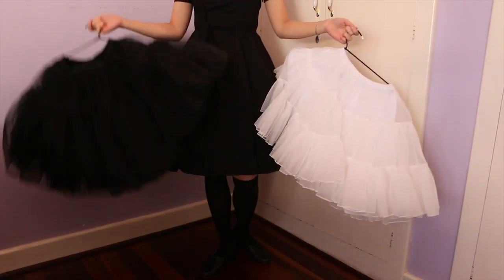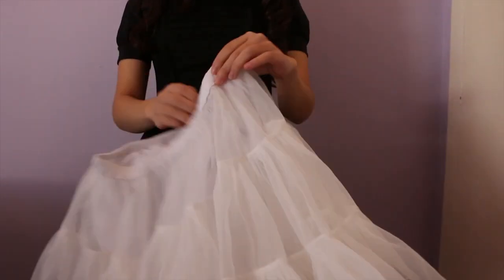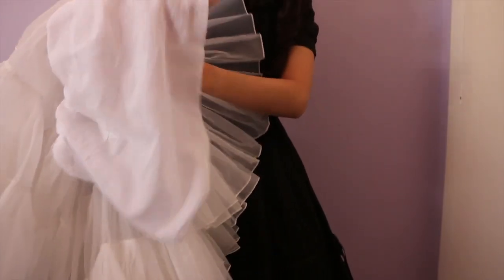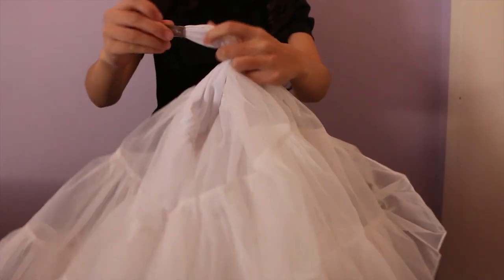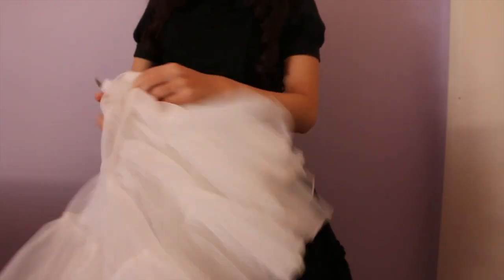Classical Puppets petticoats have an elastic waistband and a lining fabric underneath to avoid the petticoat getting itchy against your legs. Both are marked by the Classical Puppets tag, so don't be fooled when someone tries to sell you one secondhand that clearly doesn't have this.